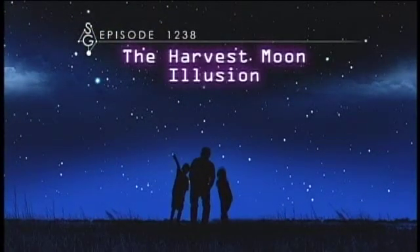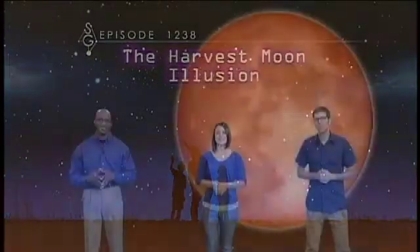The Harvest Moon Illusion. Welcome to Stargazers. I'm James Albury, and I'm Marlene Hidalgo, and I'm Dean Regas. And we're here to tell you about the strange Harvest Moon Illusion while we all look up.